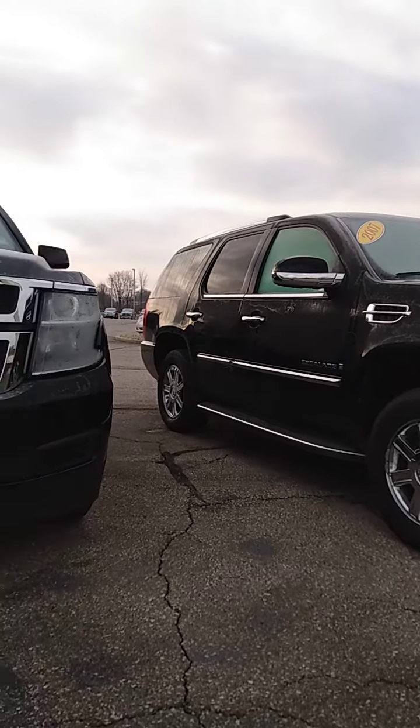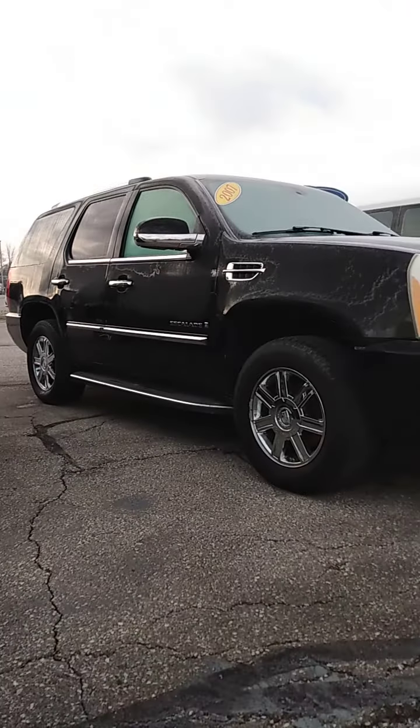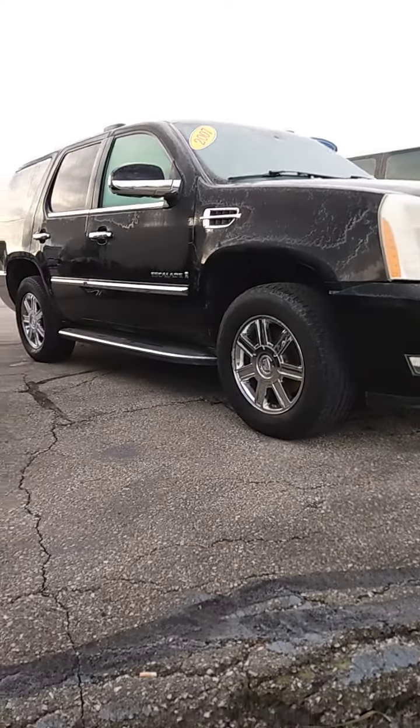We'll walk around here on this side and give you a little bit of a wider view of it. So as you can see, no rust, no damage. It's a nice vehicle.